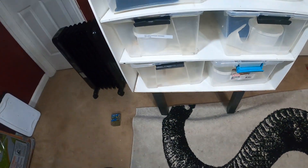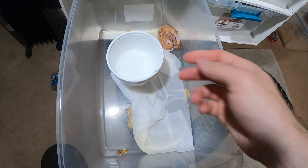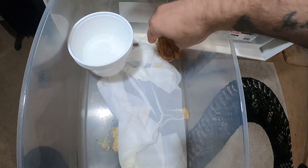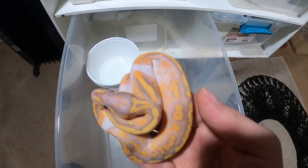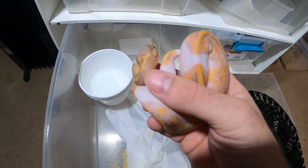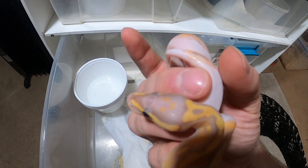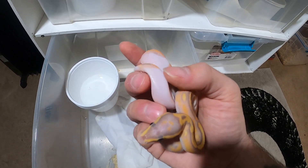Before we check her out, I really want to show you guys this gorgeous ball python — an enchi add-two — that shed out. Not the prettiest shed, but a complete shed nonetheless. All the important parts are off of her — no stuck eye caps, and down around her vent area there's nothing stuck. A lot of times from there down, stuck shed can dry on and cut off circulation.